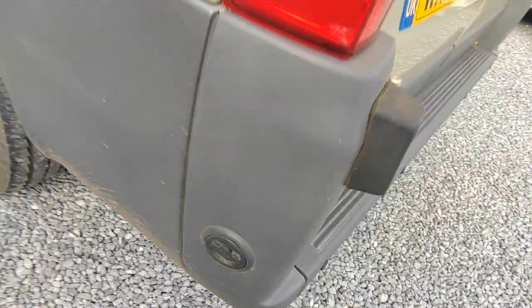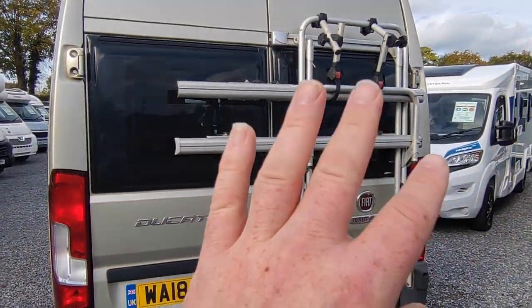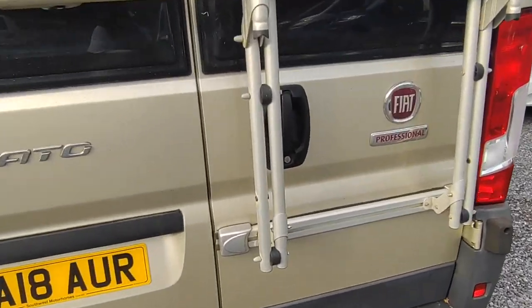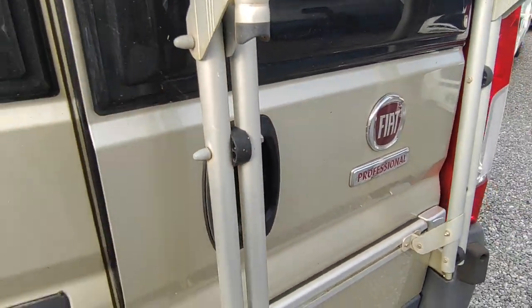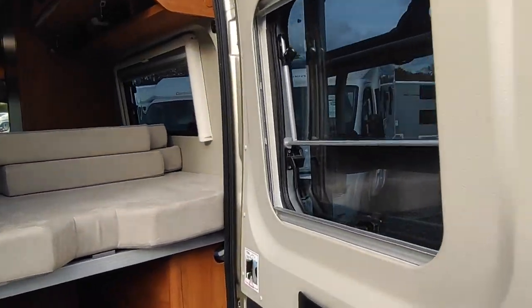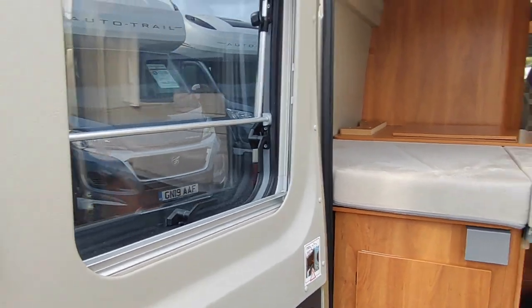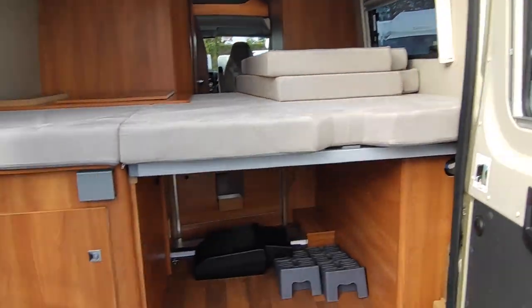This one has had an expensive refillable Gas-It system fitted — there's the filler point for it. Opening up the back doors, we've got a bike rack on the back doors and reversing sensors, which is handy. Nice spec. The bike rack will come off if you're not a cyclist, and then you can open up both rear windows in the back doors.